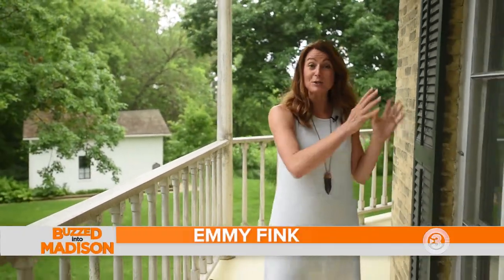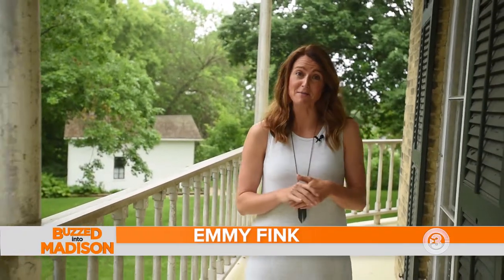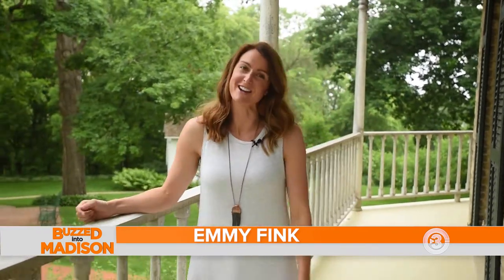It's not every day you stumble upon an eight-sided cream city brick historical landmark, but here in Watertown it's their claim to fame and it's perfectly named the Octagon House.